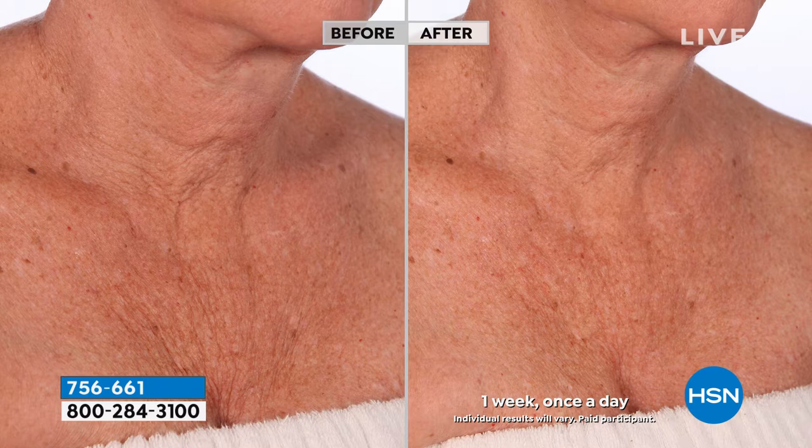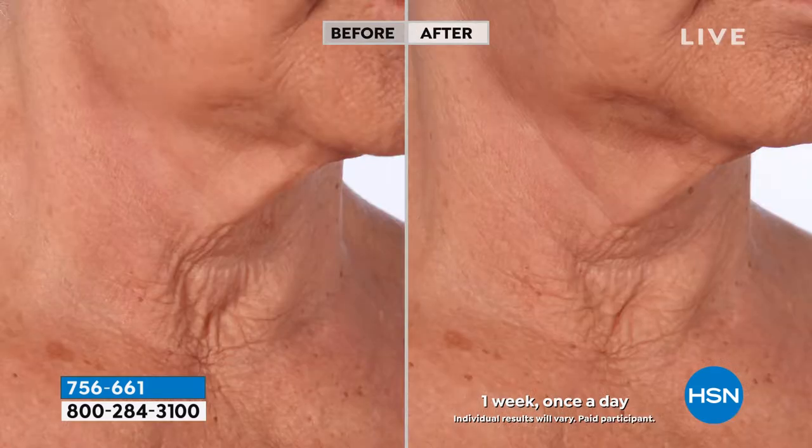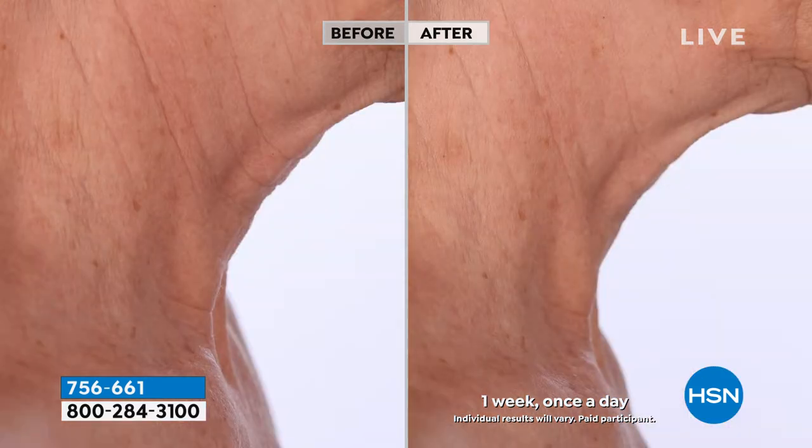Within a week, you will notice and see and feel the difference. Your skin is going to appear softer, smoother, more firm, with more of a lifted look. So if your neck has lost that elasticity, if it's thin, if it's crepey, if it's starting to look a little leathery or just lost that elasticity, this is a great time.